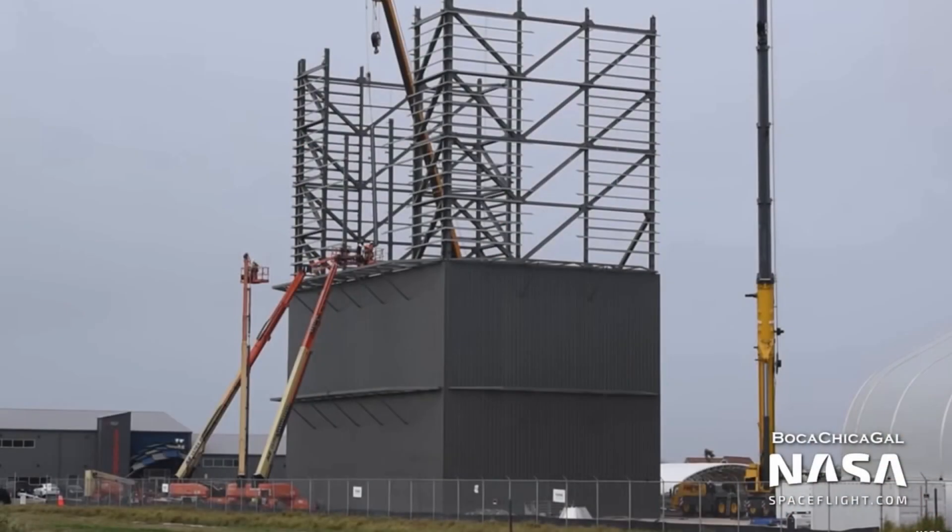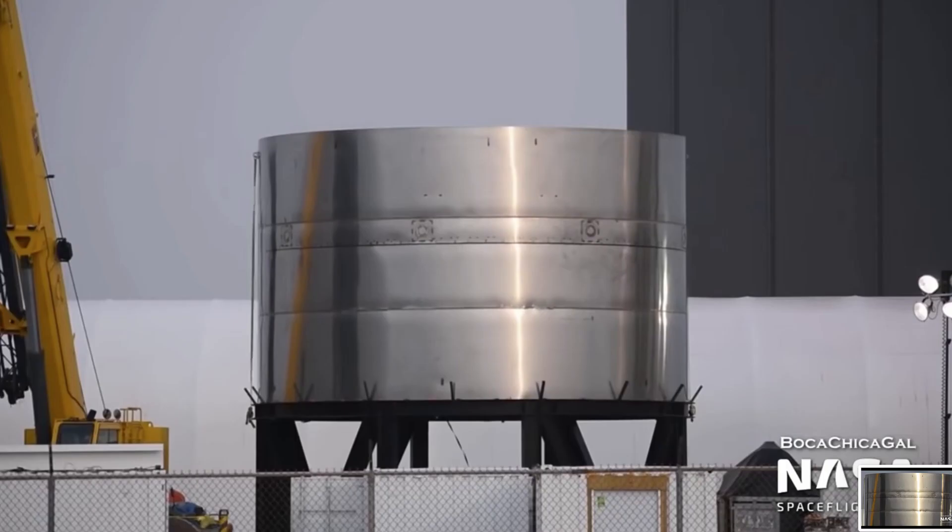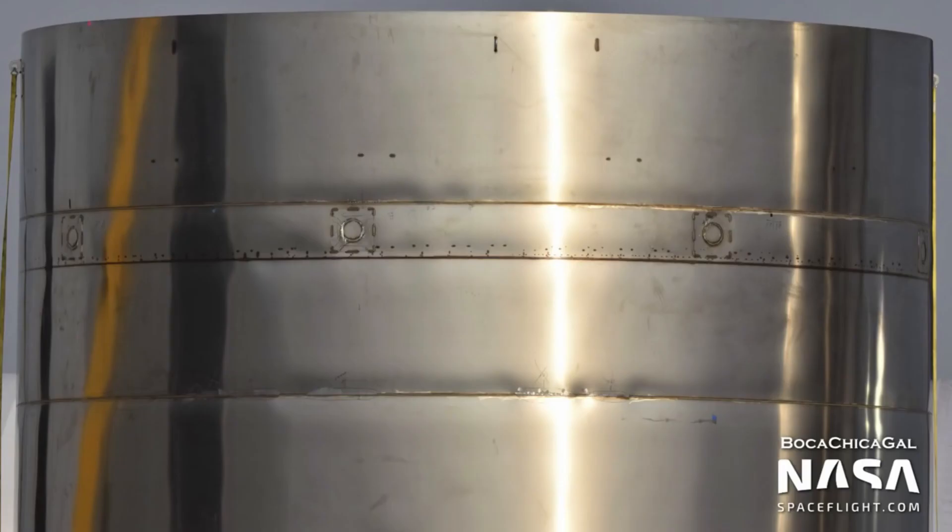SpaceX is making progress with their new windbreak — this massive grey structure with the scaffolding on top. There are three ring segments that have been welded on top of each other, and at the top of the second ring segment, there's clearly something being welded on the inside that goes across the whole diameter.